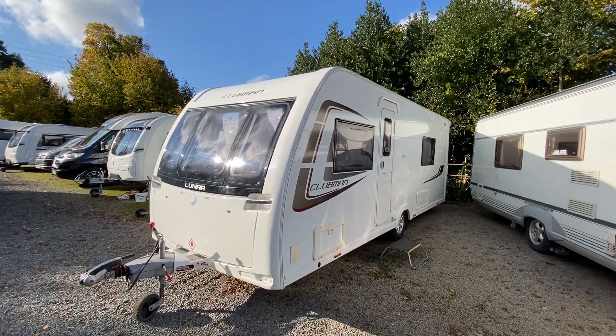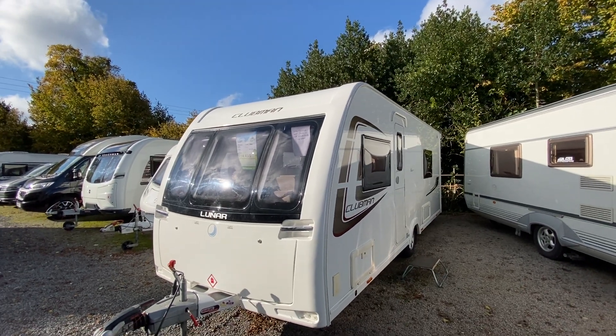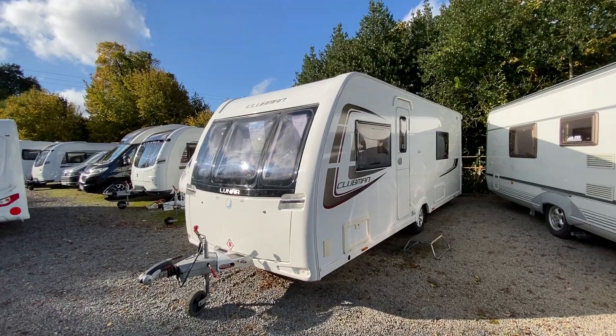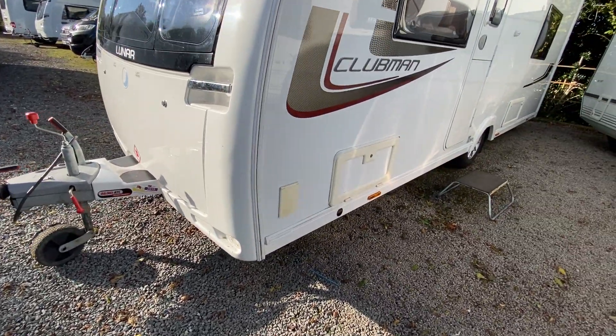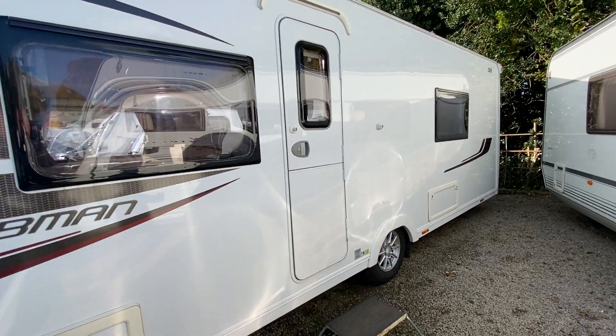Welcome to the Kenilworth branch of Broad Lane Leisure. My name is Brian and today I'm going to show you around this 2014 Lunar Clubman SB model. It's a four-berth with fixed single beds, priced at £14,495. It's just arrived with us, so it's got ATC fitted to the front, an external barbecue point, and a split stable door.